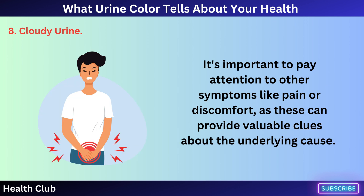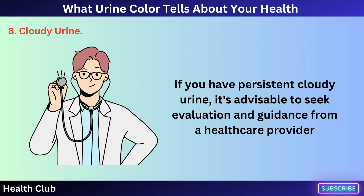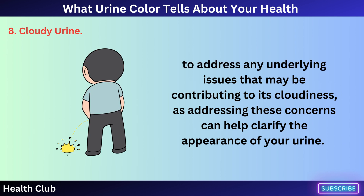It's important to pay attention to other symptoms like pain or discomfort, as these can provide valuable clues about the underlying cause. Cloudiness in urine can range from mild haziness to full opacity and should be monitored, especially if it persists or is accompanied by other concerning symptoms. If you have persistent cloudy urine, it's advisable to seek evaluation and guidance from a healthcare provider.